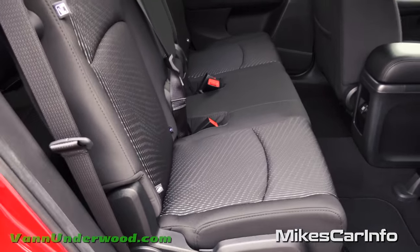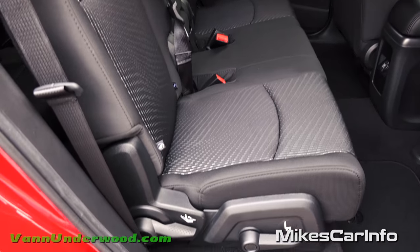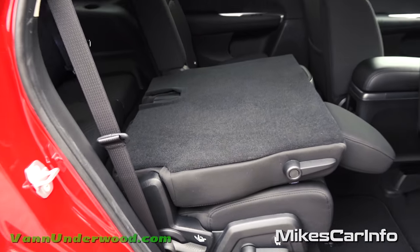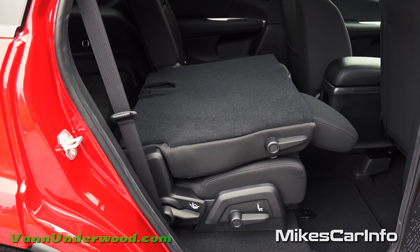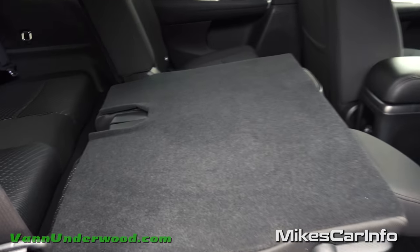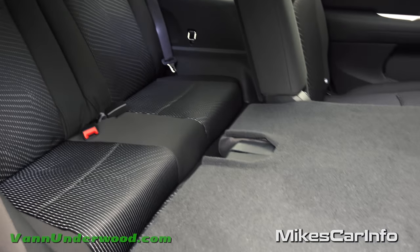For cargo mode, just pull the seat up and it flops down — that's your cargo position. You can have a combination of passenger and cargo space, and I'll show you that with the back seats in a second.